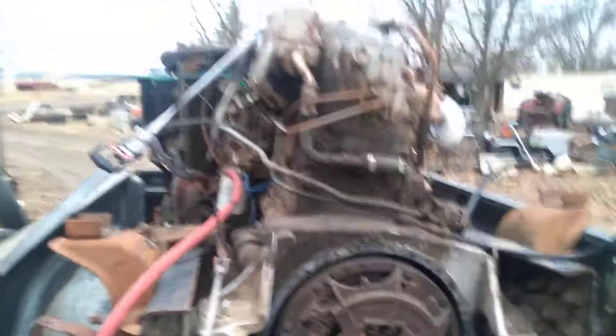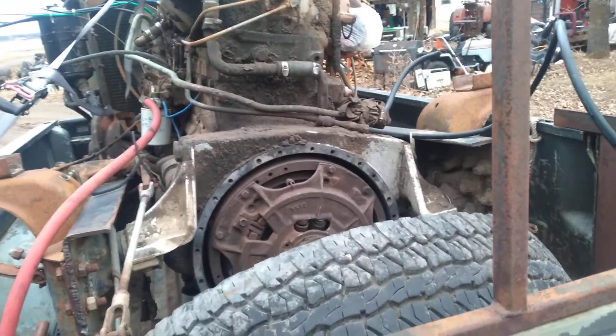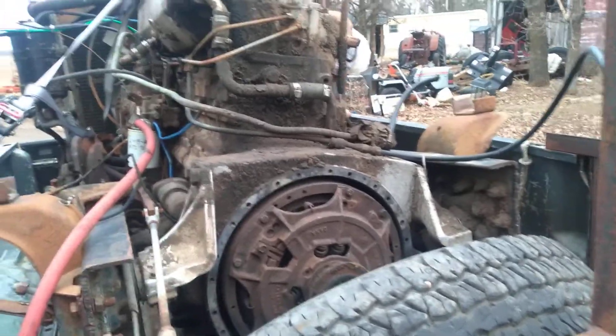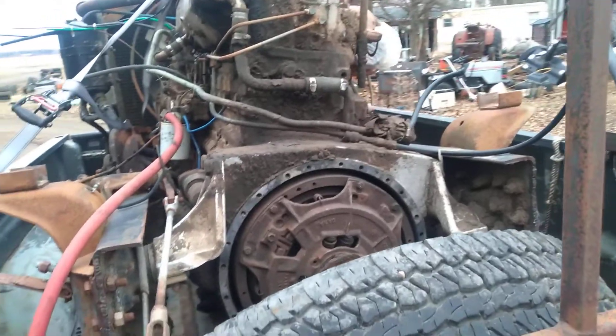I am holding the phone straight and this engine is clocked over to the right. But I think the bell housing and everything is the same — if not, I might have to switch bell housings. I'll check the measurements but usually most of them are pretty uniform.